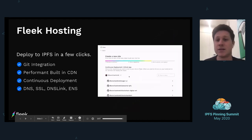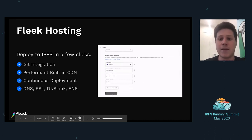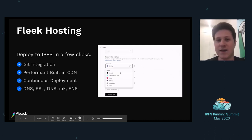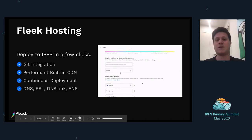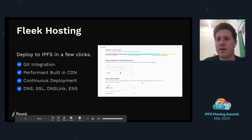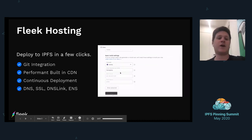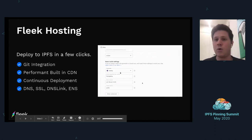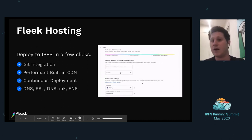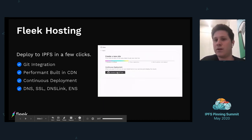The first thing we launched was the Fleek hosting product, and we continue to add to it with our releases going forward. It has a seamless integration to any Git provider — GitHub to start — and then it's like a CI/CD pipeline to connect the Git provider, deploy, and host that site on IPFS. We have a CDN built in, automatic deployments on future commits, and DNS management as well — a whole feature set aligned with the JAMstack static website trend.